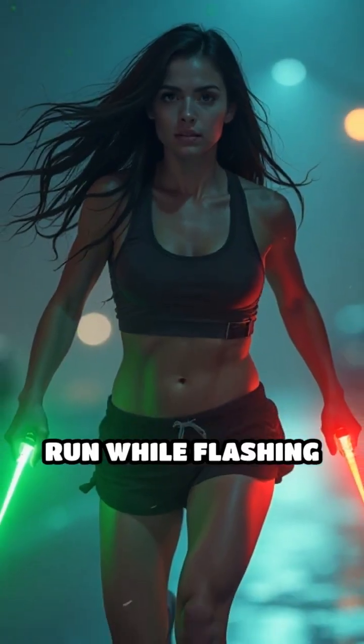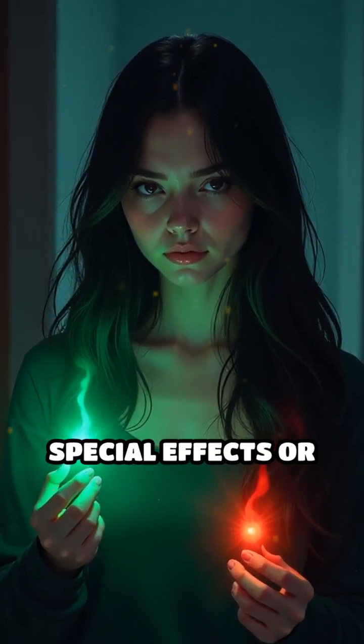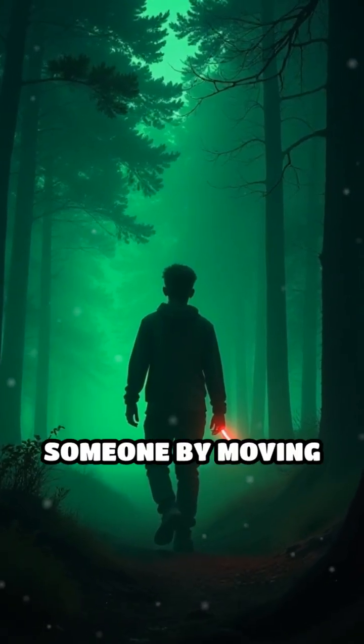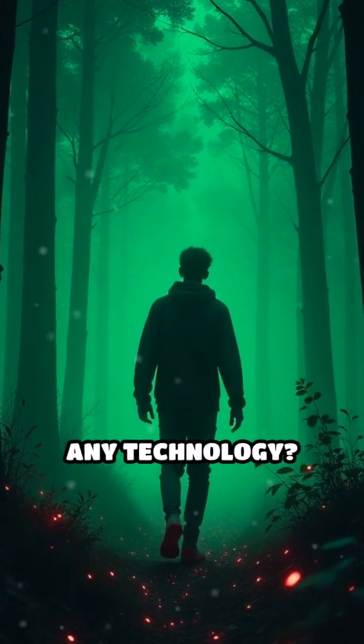Imagine trying to run while flashing two different colors at once. Could you pull that off without any special effects or gadgets? Here's the challenge: could you confuse someone by moving with two different colored lights in the dark, without any technology?